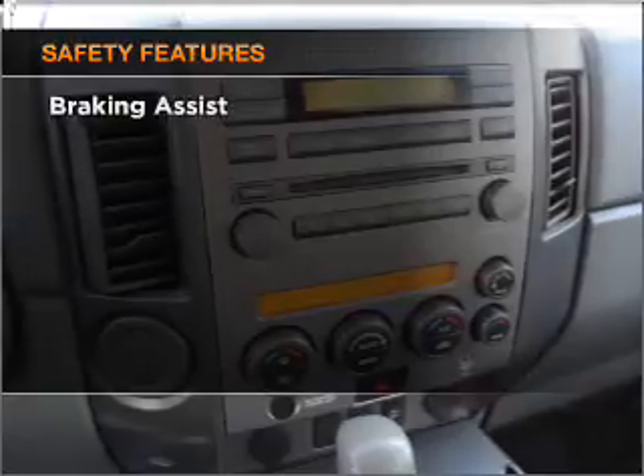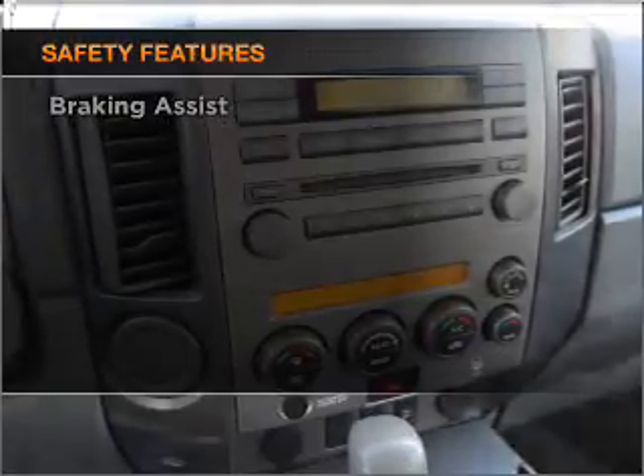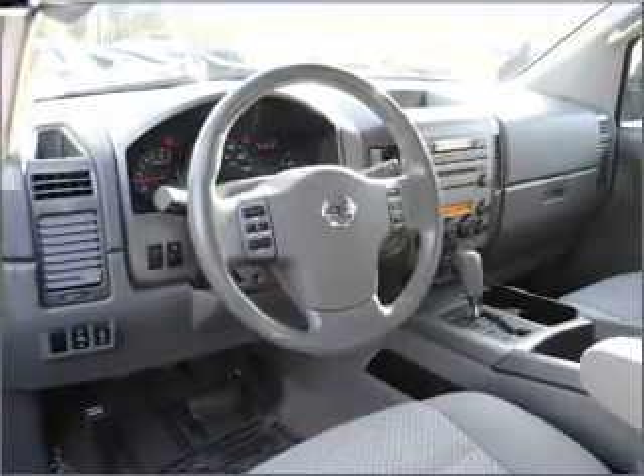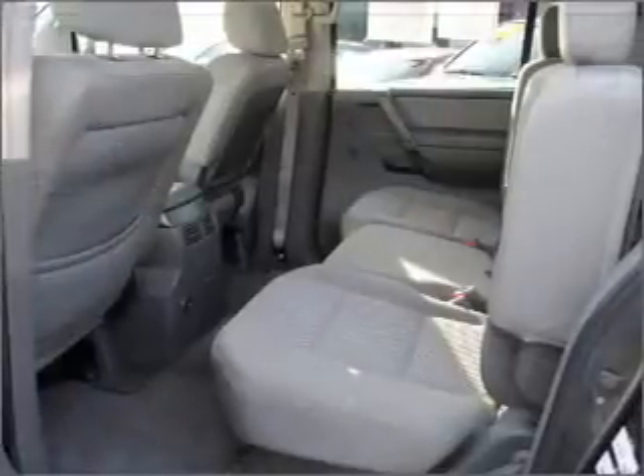If safety is a high priority, rest assured knowing that these top safety components are included: front ventilated disc brakes, a passenger airbag, curtain head airbags, and stability control.